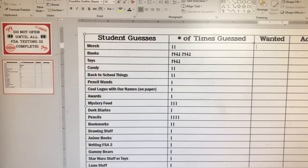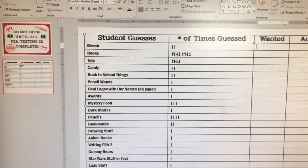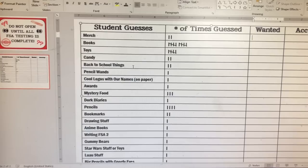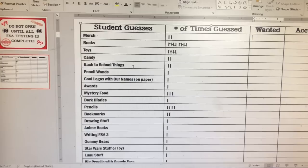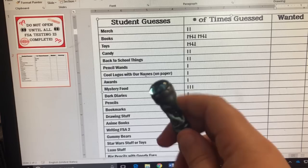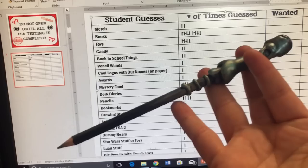This is the PowerPoint document where I created the sign and a tally table. So far they think it's merch — I really don't have merch right now. They think it's books, there are already 10 tallies on there. They think it's toys, candy, back-to-school things, and pencil wands — the handmade ones that I made. This is just a Ticonderoga pencil where I used a hot glue gun to create designs and glued a little jewel on the top. I have a whole video on how I made these, so I'll link it down below.